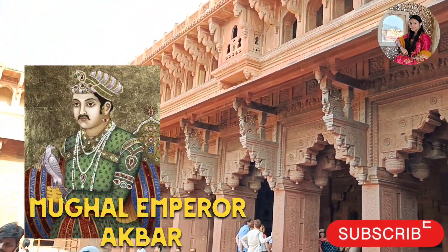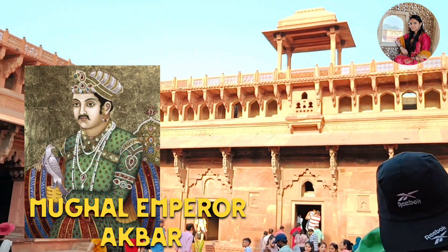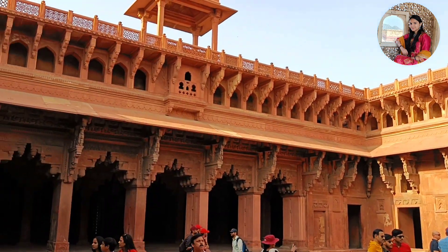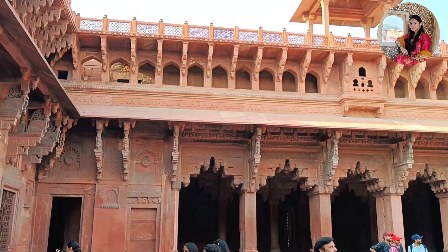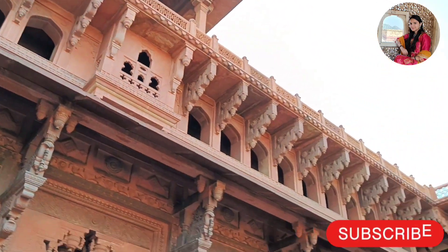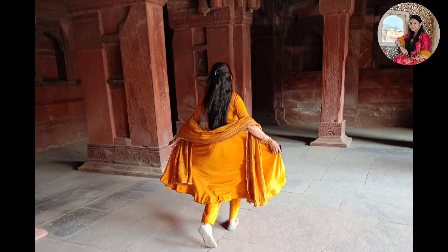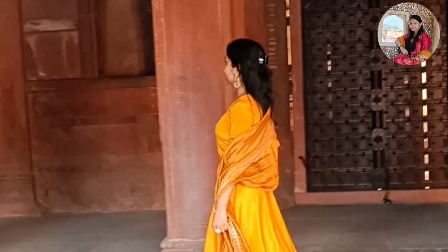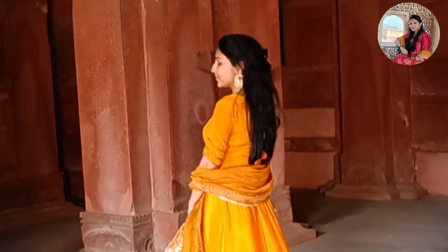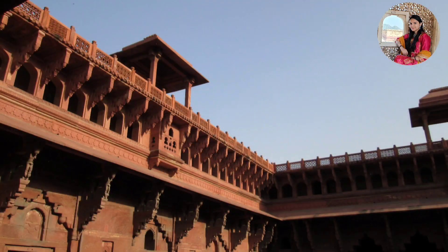1558 में मुगल एम्परर अकबर जब आगरा आये तो उन्होंने आगरा सिटी को अपनी कैपिटल सिटी बनाया और अपने रहने के लिए इस किले को बनवाया था। इस किले को बनने में 8 साल का समय लगा था और 1573 में यह किला बनकर तैयार हुआ था। उसके बाद जहांगीर, शाहजहां और औरंगज़ेब ने समय-समय पर किले को और एक्सटेंड किया।